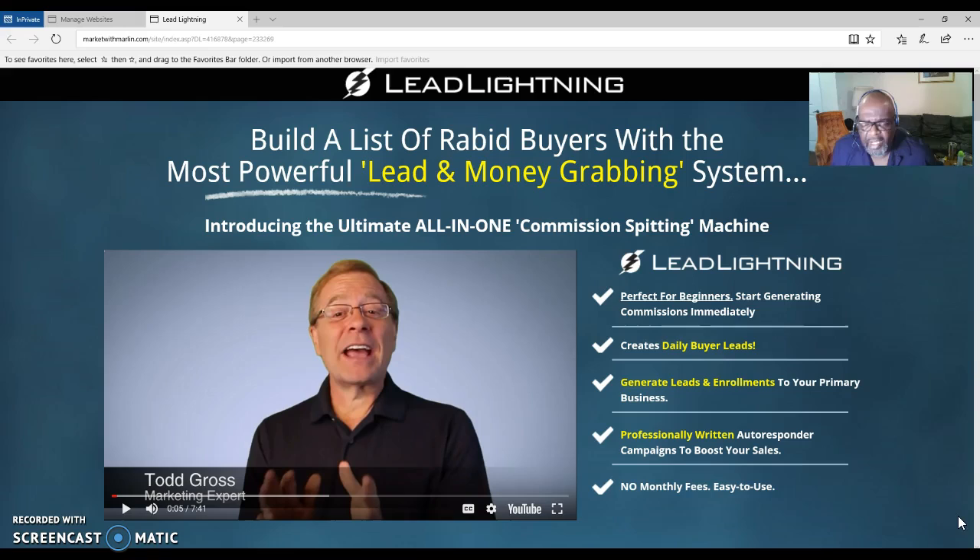Whenever you hear someone speak of Lead Lightning, they are speaking of the Power Lead System as well. If you desire, you don't have to upgrade — the seven dollar one-time purchase will work for you on its own. It gives you one capture page and an autoresponder. But the Power Lead System has many funnels and different messages that go out to promote your system or your primary business.